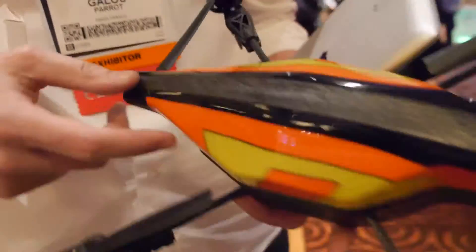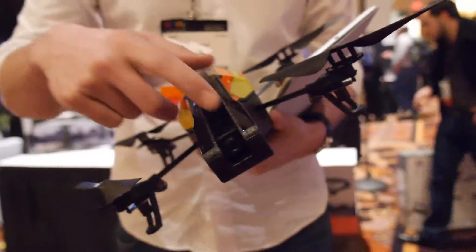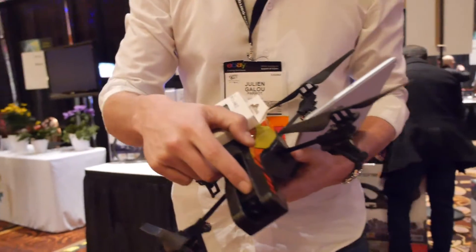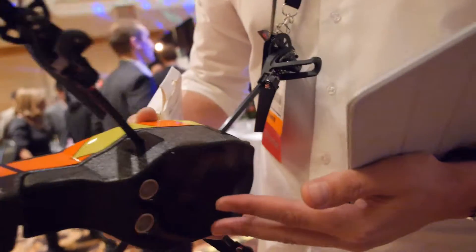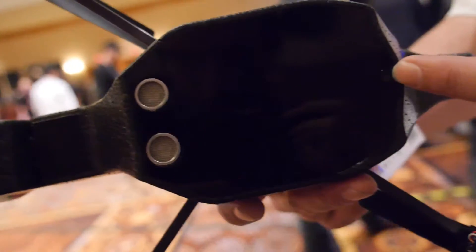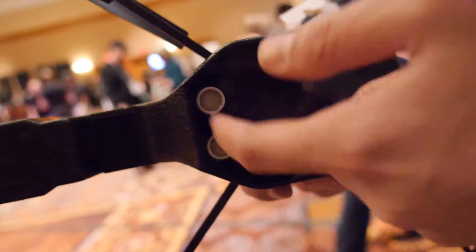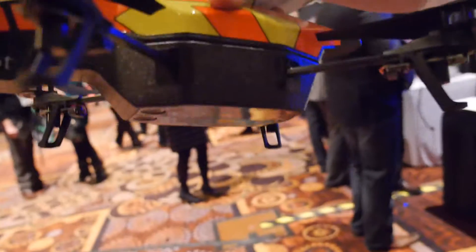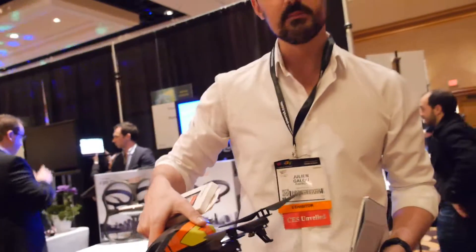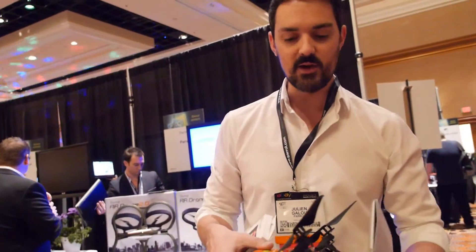This is the AR Drone 2.0 that features an HD 720p camera right here, and also a set of sensors that make it very stable. You can see ultrasound sensors, a secondary vertical camera, and also inside there's a real computer that makes it very stable when you fly it with your iPad, iPhone and stuff. It doesn't move, it's very easy to fly, and you have direct video streaming feedback on your screen.